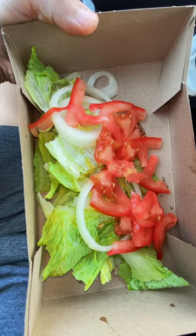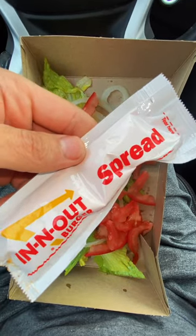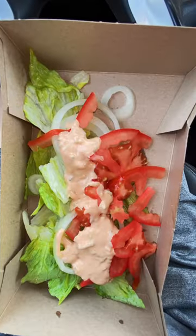I'll be right back. Okay, there we have it. Yes, it's not pretty. Yes, it's in a cardboard box. We're going to add in some spread, which is essentially Thousand Island dressing. All right, there we go. Put a lid on it and shake it like a Polaroid picture.